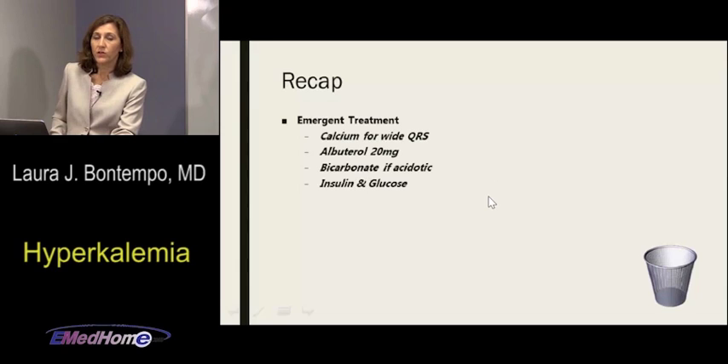Insulin and glucose — the kalemic effect is what we want, the glycemic effect is what we deal with. Standard recipe: 10 units regular insulin IV with 2 amps D50. Consider weight-based dosing at 0.1 units per kilo, max 10 units, to reduce hypoglycemia. Greatest hypoglycemia risk is in the first three hours — watch mental status and check glucose frequently. Shorter-acting insulins on a drip are an emerging option: turn off the drip when definitive treatment begins.